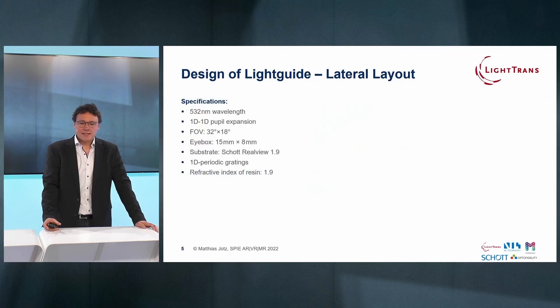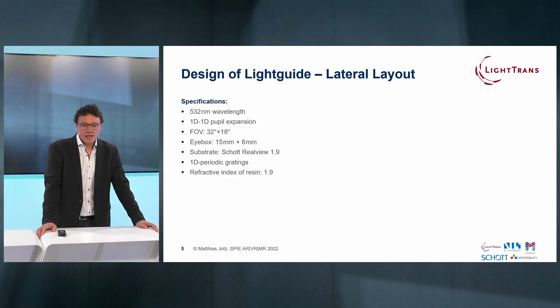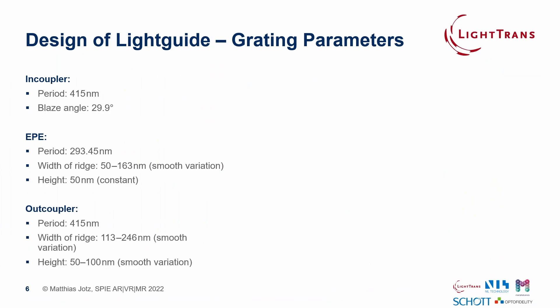Let's come to the design area of the light guide. The specifications we set ourselves were a wavelength of 532 nanometers, 1D pupil expansion, and a target field of view of 32 degrees by 18 degrees, resulting in an eye box of 50 mm by 8 mm on a SCHOTT RealView substrate with a refractive index of 1.9. As pictured, on the right side you see the in-coupler, which is made of a slanted grating, and the exit pupil expander as well as the out-coupler are both binary gratings.